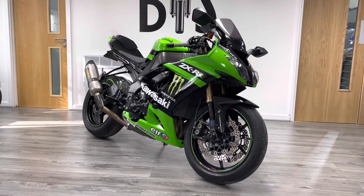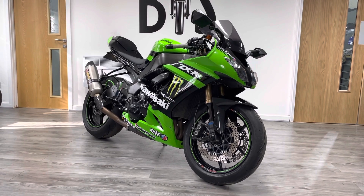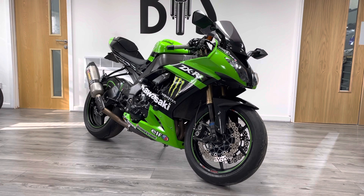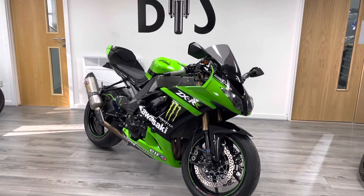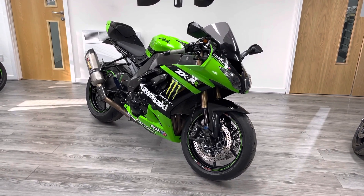Hi guys, welcome to The Bike Century. My name's Ben and today we're going to be looking at this Kawasaki ZX-10R. This is a third generation ZX-10 — it's the last of the pure ZX-10s in my opinion, before they went over to lots of electronic rider aids, traction control, ABS and all the rest of it.